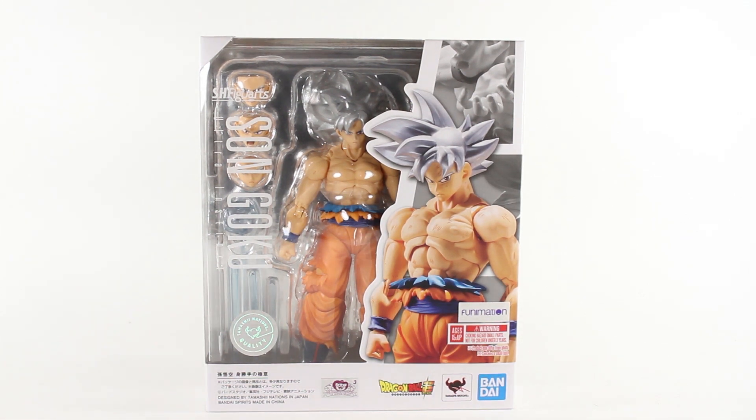All you really have to do to enter this contest — giveaway, whatever you want to call it — is hit the like button and comment your favorite Dragon Ball series fight. That's Dragon Ball OG to Dragon Ball Super, and you can do GT if you want. You know who I'm talking about — Super 17 guy. You can comment on that, but I can't comment on that because I've never seen GT.